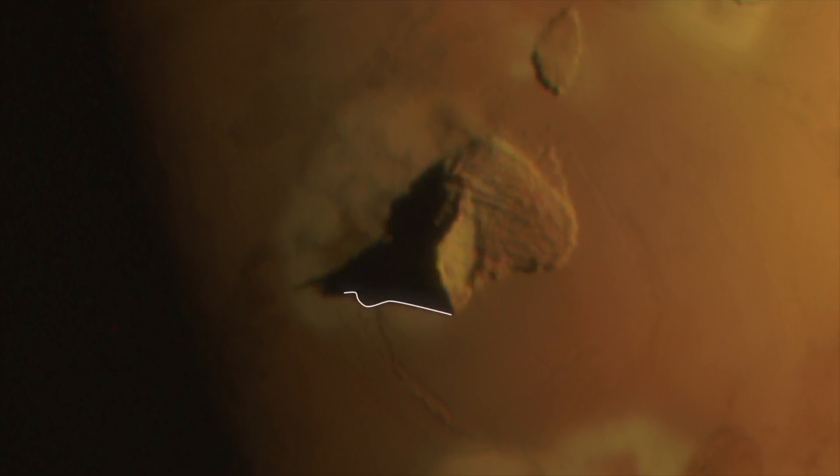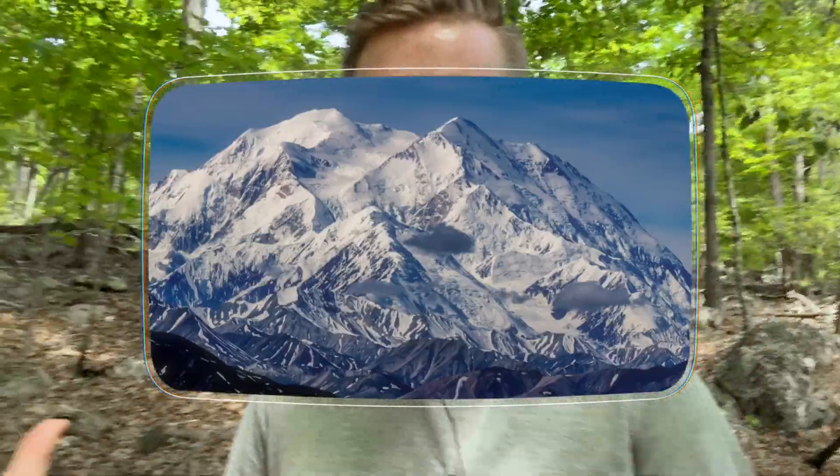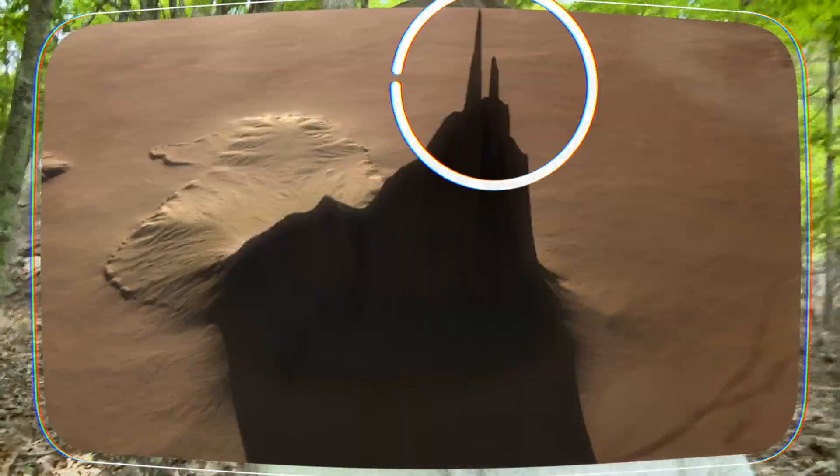It is unlike anything that we have here on Earth. Using that shadow, scientists have been able to figure out that Steeple Mountain is somewhere between five and seven kilometers high. That would be like Denali or Mount Kilimanjaro here on Earth.